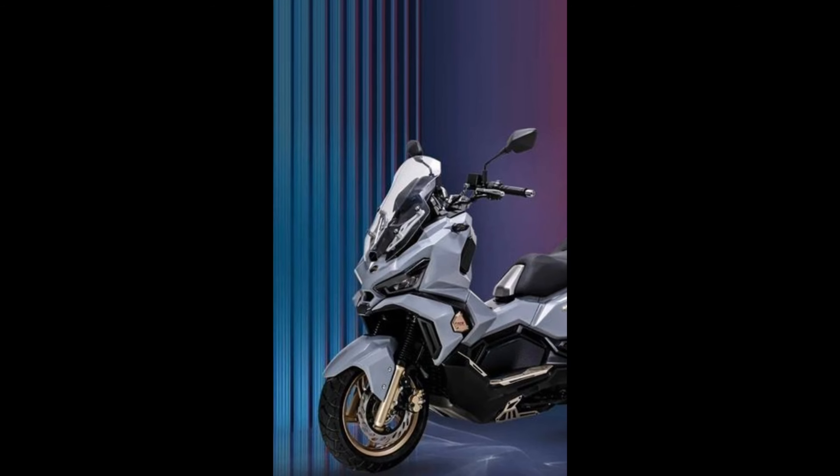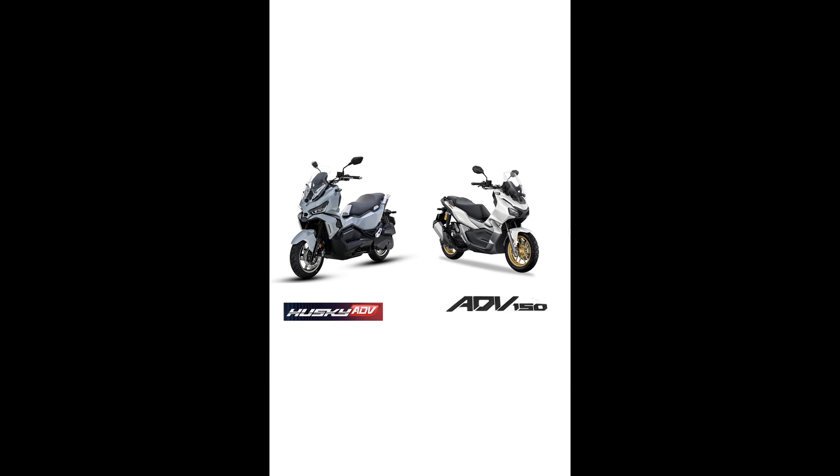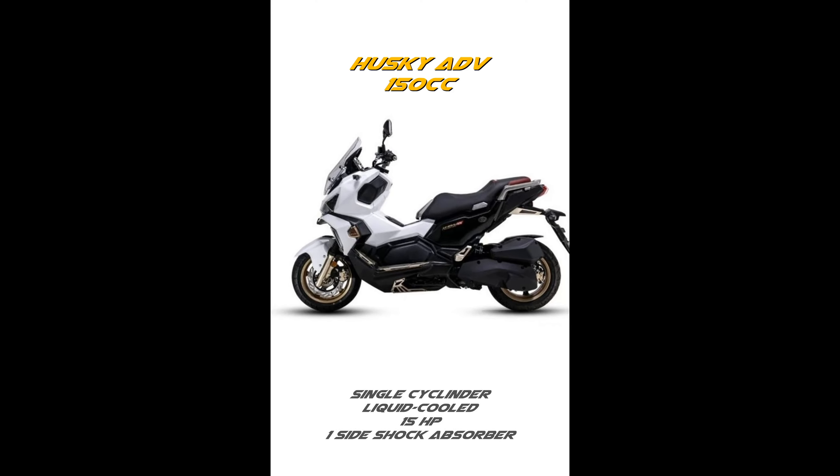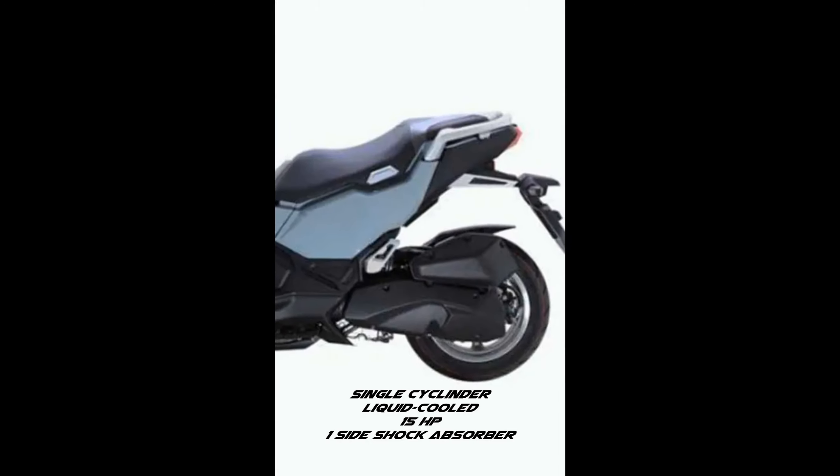Meanwhile, the windshield, the handlebar, and the seat all look similar to the ADV 150s. Powering the SYM Husky ADV is a 150cc single-cylinder, liquid-cooled engine that generates about 15hp.